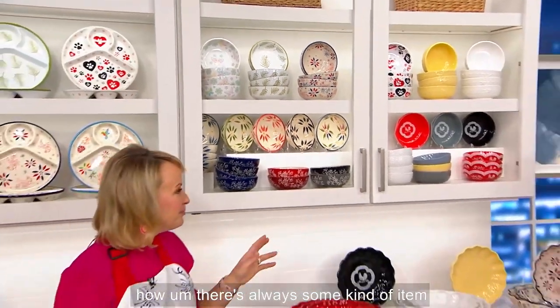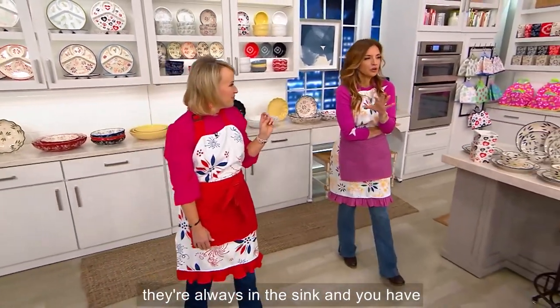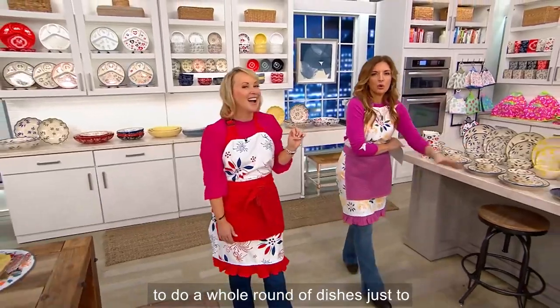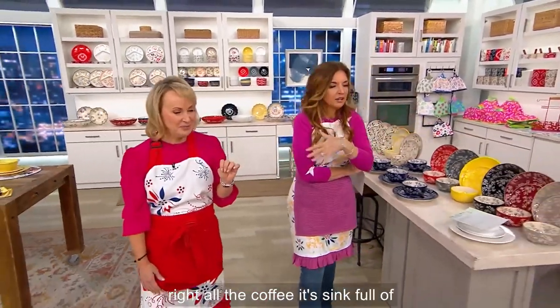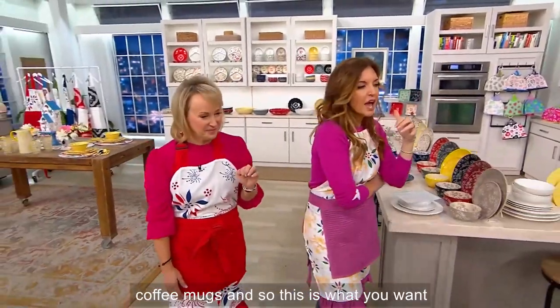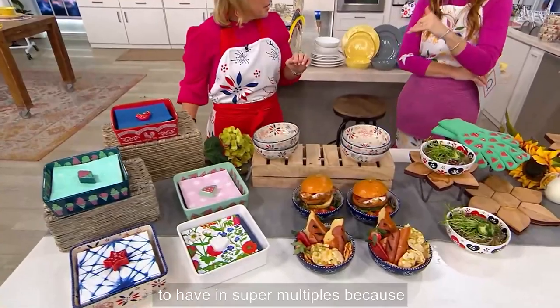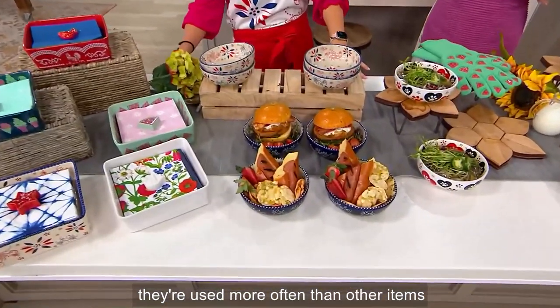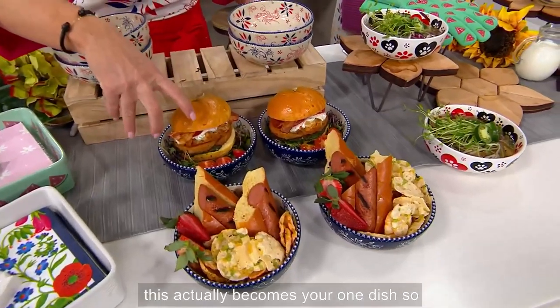I think these are the pieces — you know how there's always some item in your kitchen that, try as you might, is always in the sink and you have to do a whole round of dishes just to get those back? For me it's coffee mugs — a sink full of coffee mugs. So these are what you want in super multiples because they're used more often than other items in your kitchen on a daily basis. And this actually becomes your one dish.